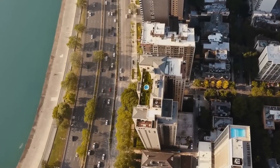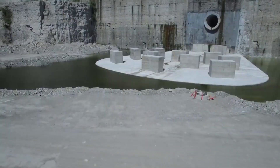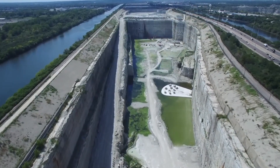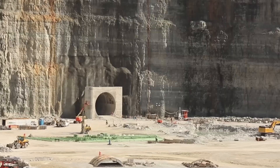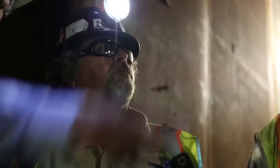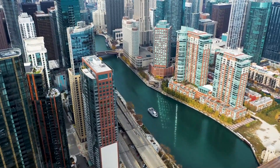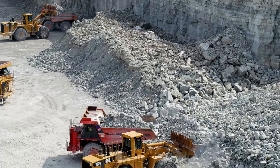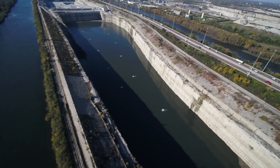The Tunnel and Reservoir Plant is a hidden marvel beneath the streets of Chicago, quietly working to protect the city from floods and pollution. With over 100 miles of tunnels, several reservoirs, and the ability to contain more than 20 billion gallons of water, TARP has become one of the most ambitious infrastructure projects in the world. The city now has cleaner rivers, better flood protection, and fewer sewer backups. Though it's taken decades, the deep tunnel system is already making a significant impact, and the project will eventually reach 100% completion.